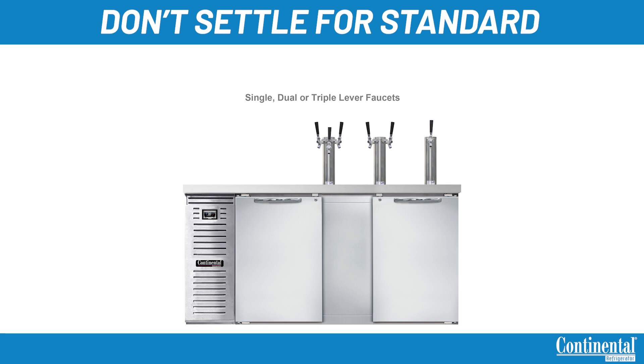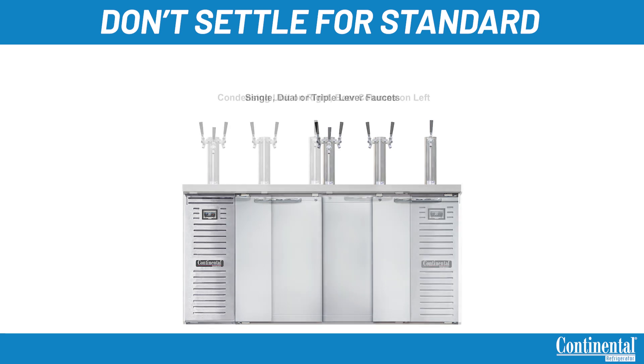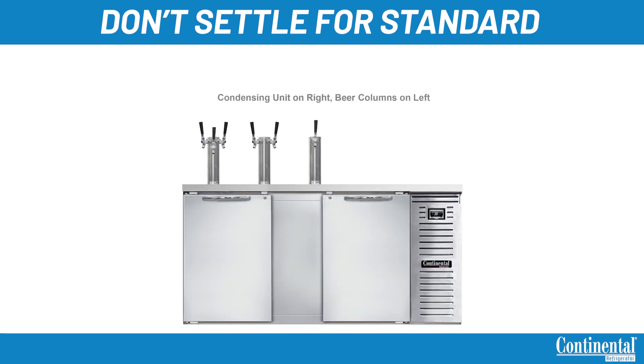Units come standard with a performance-rated front breathing refrigeration system. Keg coolers come with the condensing unit standard on the left but can be moved to the right at time of order if needed.